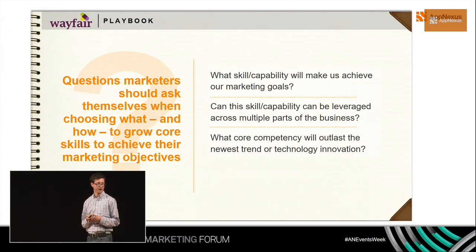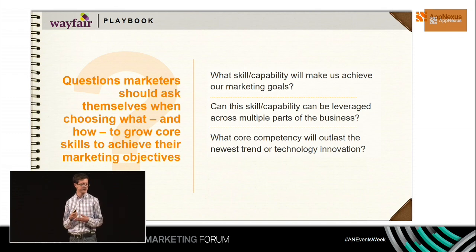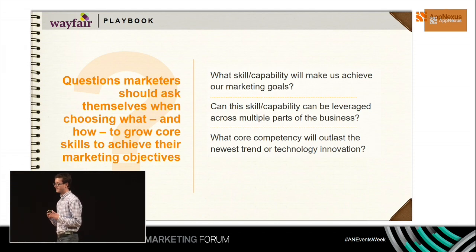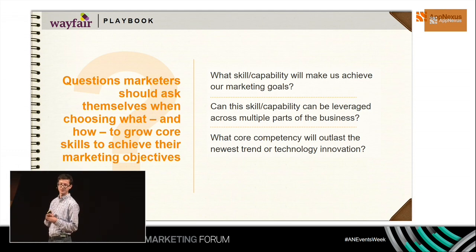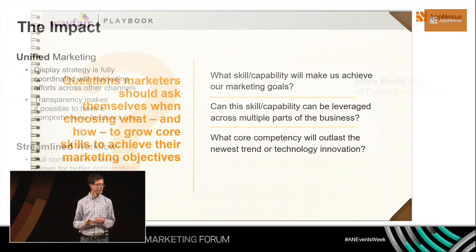Another key question when growing core skills is: can this capability be leveraged across multiple parts of the business? A lot of the tech we built for our display platform has now been used elsewhere. We're using the same recommendations and ads on-site, and the learnings from one feed the other and vice versa — kind of like NASA in some ways. That's been very valuable to us.